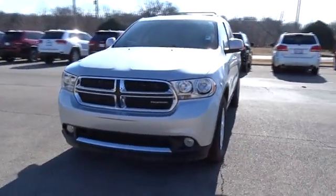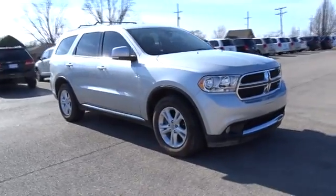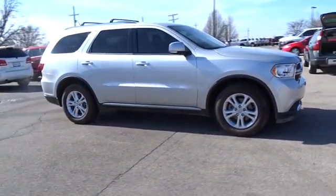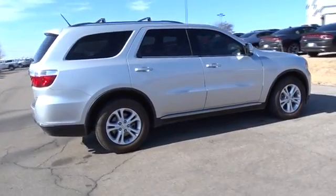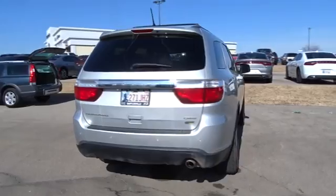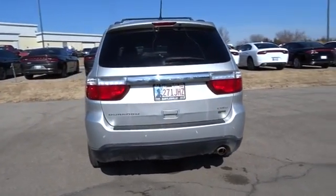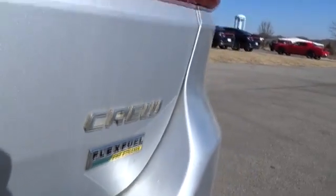The 2012 Dodge Durango. The Durango allows you and your family to travel in style and comfort while towing your camper or boat. It offers more interior room and towing capability than most midsize SUVs, and has an available third row of seating. Underneath are sturdy body-on-frame mechanicals and the option for a powerful V8 engine.